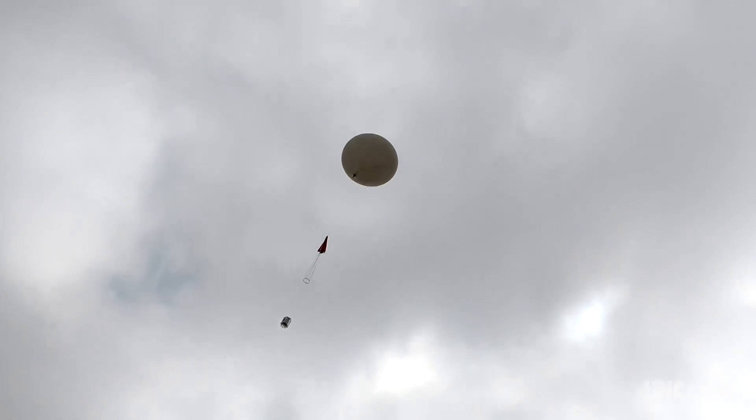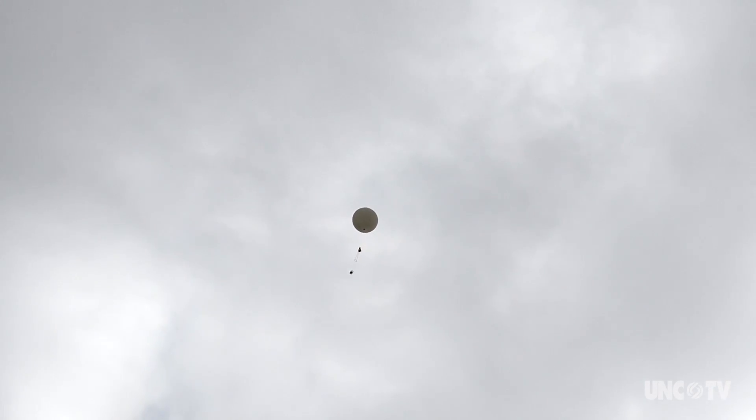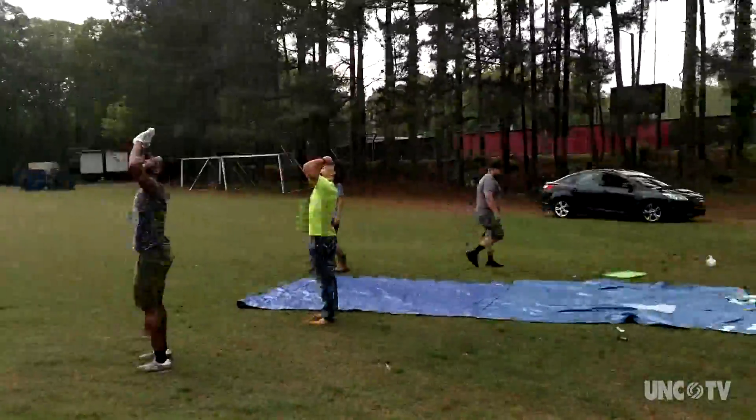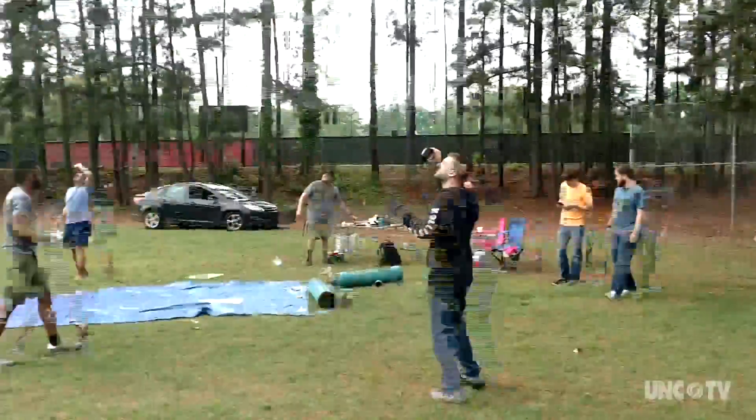The helium-filled balloon leaves campus quickly — the climb rate is about 1,000 feet per minute. Everything is connected: the payload's connected to the ring, the ring's connected to the parachute, the parachute's connected to the balloon. During launch, we have to keep everything vertical, because when the balloon goes up fast, it pulls on it — we have to run with it so that it goes up straight.